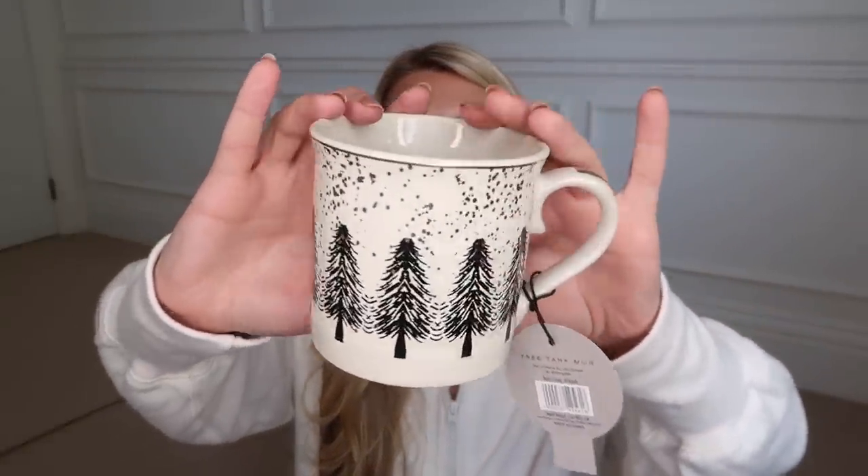This is the mug that I was talking about that kind of matches the tumbler from that same Winter Woods range — £2.50, it's cream with black trees and gold sparkles on it. I feel like this is a good hot chocolate size. It feels like a season for cozy drinks — loads of squirty cream on top — so you need a big mug. Awesome, yummy snacks!